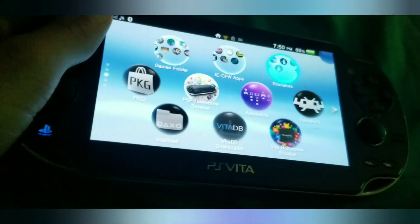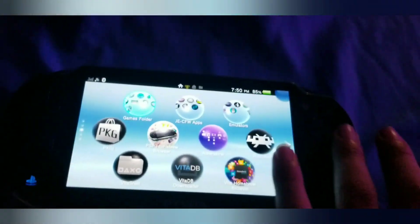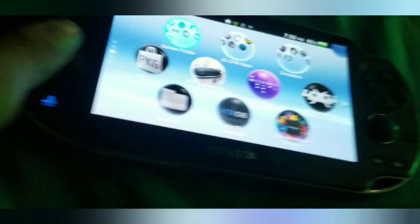I recently got a PS Vita. I just wanted to show some of the features I got on here, like the games folder.